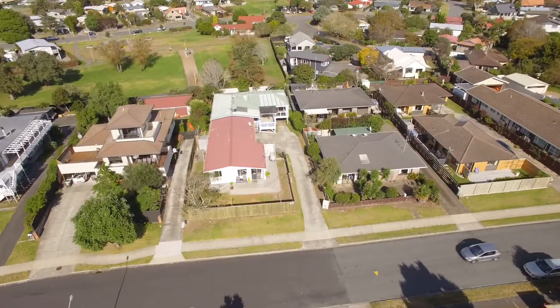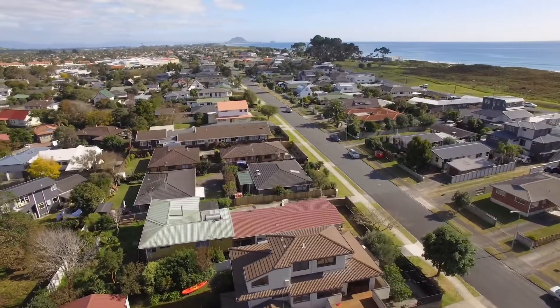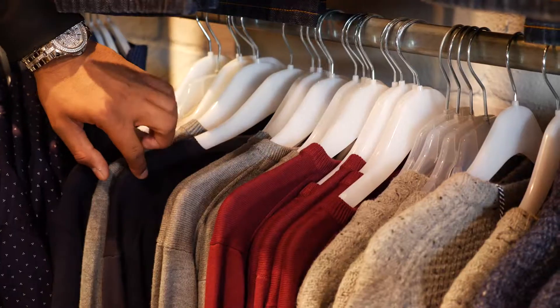Fully fenced and easy care grounds, you'll love the superb location set one back from the beach and just minutes to a premium retail experience, bars and cafes. This is your time to enjoy coastal living — give me a call, Shran, LJ Hooker.